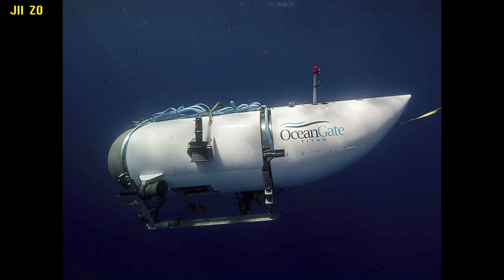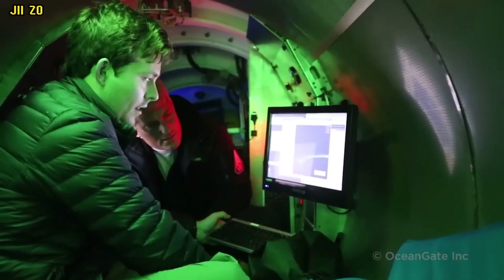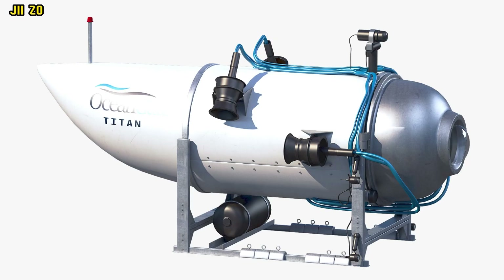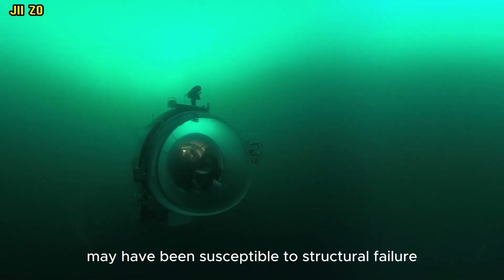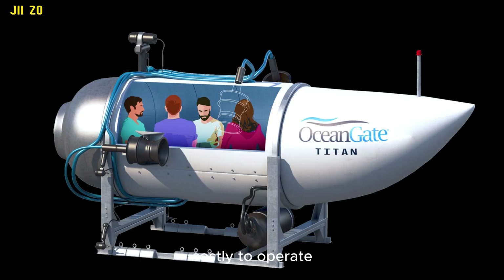Here are some of the pros and cons of the OceanGate Titan. Pros: lighter and more efficient than other deep-diving submersibles; multiple redundant safety systems; capable of diving to depths of up to 4,000 meters. Cons: carbon fiber hull may have been susceptible to structural failure; only five passengers can fit on board; costly to operate.